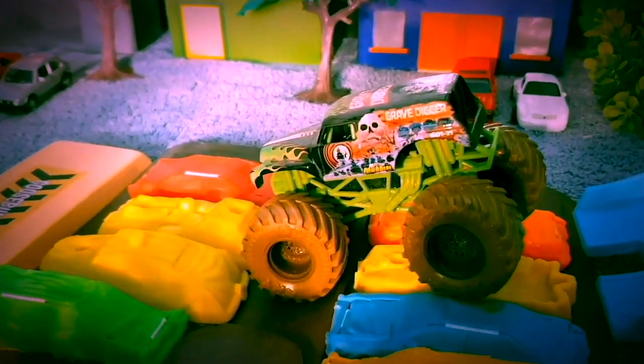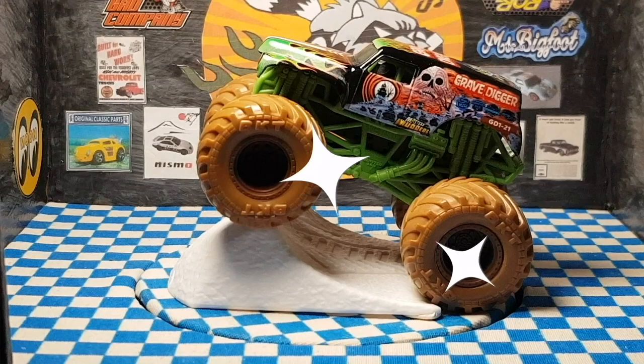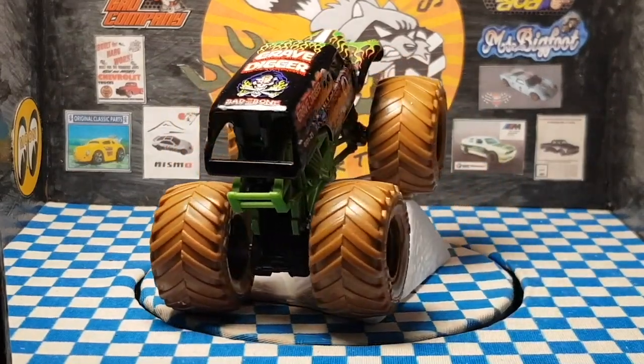This truck had enough washing. Let's take it to the showroom and let it spin. The truck is so clean that it sparkles. It is a Grave Digger with ID number GD1-21.